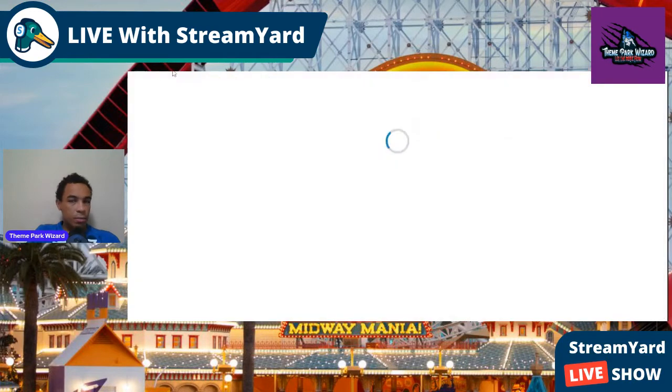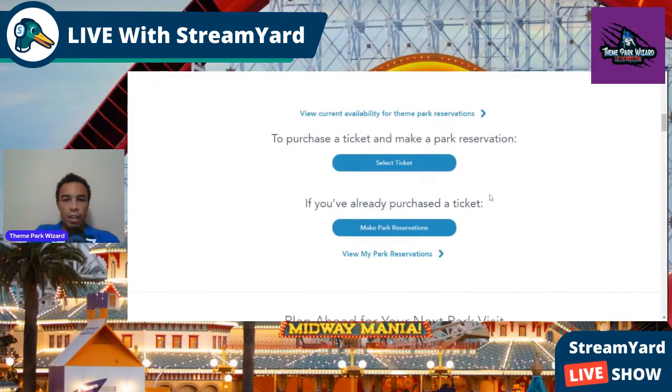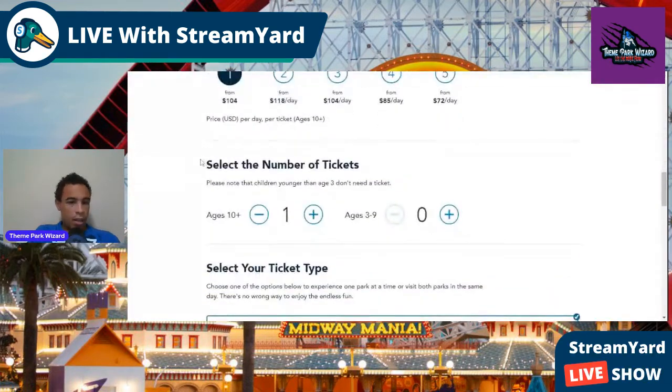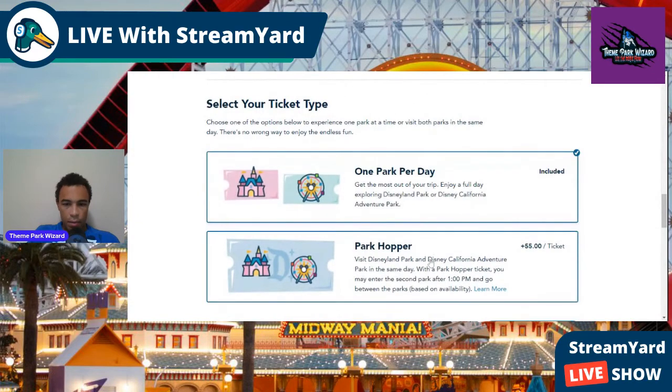By the way, if you already purchased a ticket before this new system and still haven't made a park reservation, you can still do that by clicking this button right here. But if you're a new person, you can select a ticket.